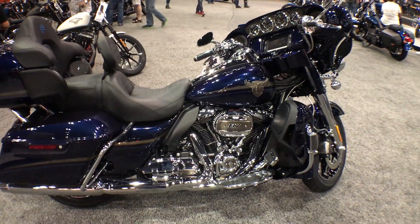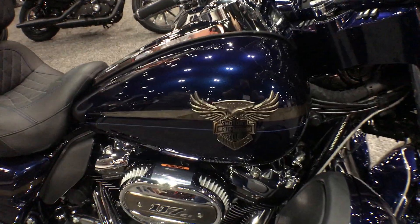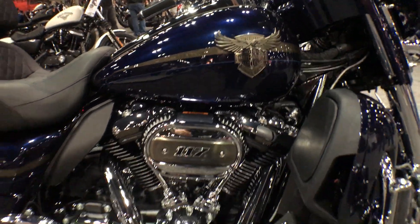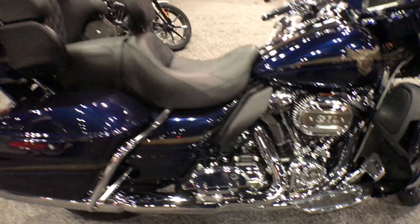Hey, we're coming to you from Los Angeles, California. Thanks for checking us out at Cox's Double Eagle Harley-Davidson. We've got the 2018 CVO Ultra Limited, 115th Anniversary Edition, with the 117 cubic inch Milwaukee-8 twin-cooled motor.